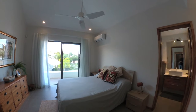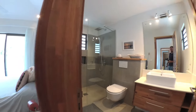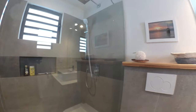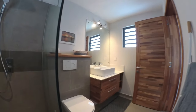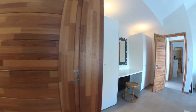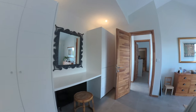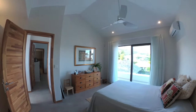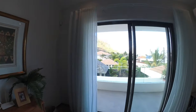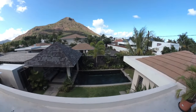Bedroom number two also has its own veranda and a little desk vanity unit. Let's have a look in the bathroom — there's a massive shower, toilet, and wash hand basin. There are built-in cupboards with a vanity desk or makeup counter. You can see the space in the second bedroom — it's just as big as a large bedroom — and the veranda outside looks down onto the pool and the garden.